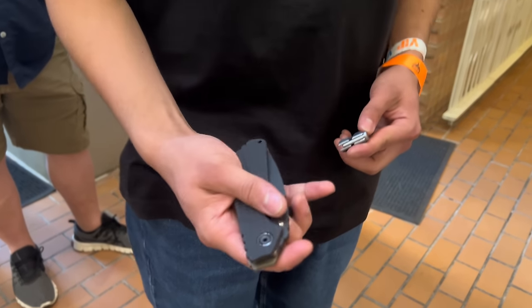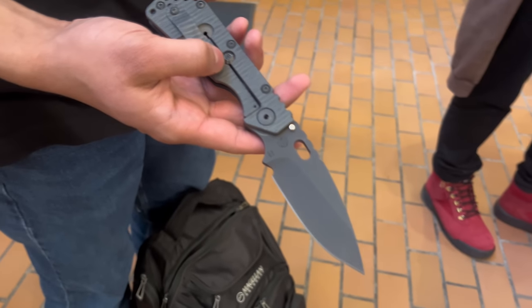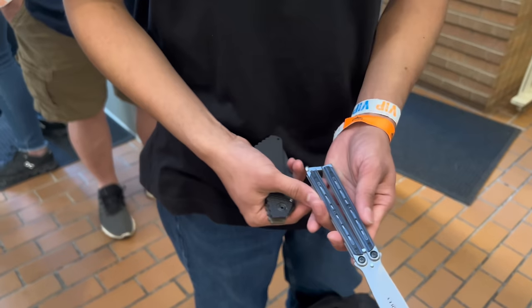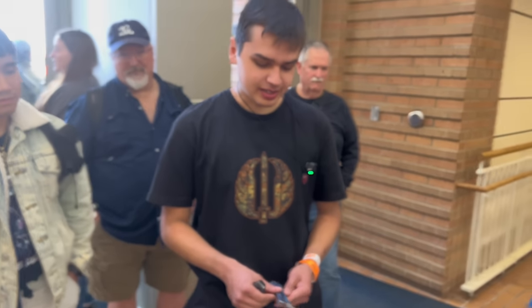Gary, what are you carrying? I got a Strider SMF in PD-1 with the Gray's Precision LBS. I just picked up my first balisong ever yesterday at House of Blades. Are you going to learn some tricks with it? I'm going to try to.